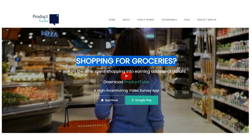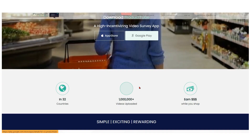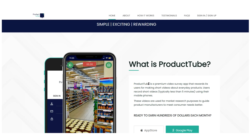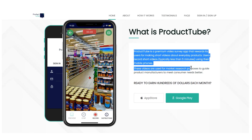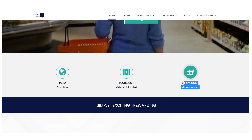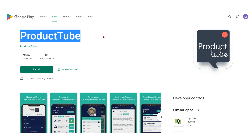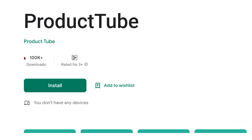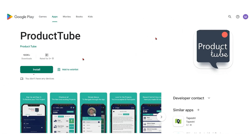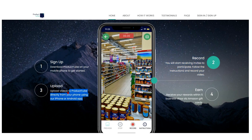Grocery shopping. Product Tube enables users to scan groceries and provide quick reviews of them in exchange for PayPal payments, meaning you can make money while doing your grocery shopping for your thoughts. With millions of dollars already paid out to its users and operations in 32 different nations, the app makes itself available to users globally. Simply sign up, make a quick video while you're at the store, upload it, and you can start making money right away.